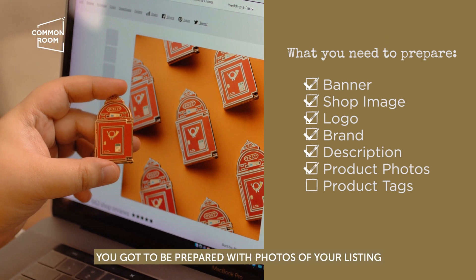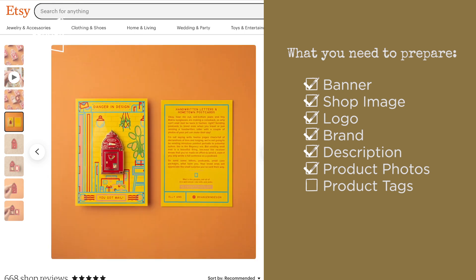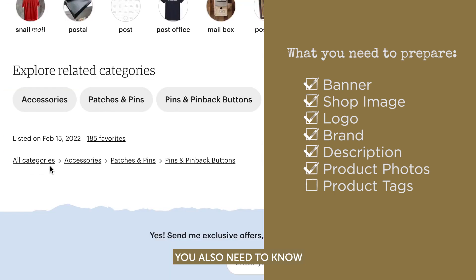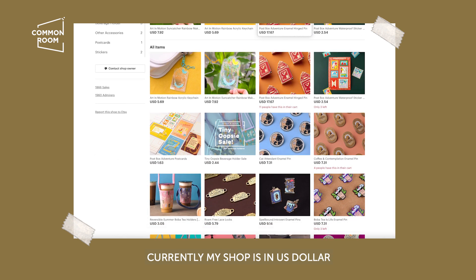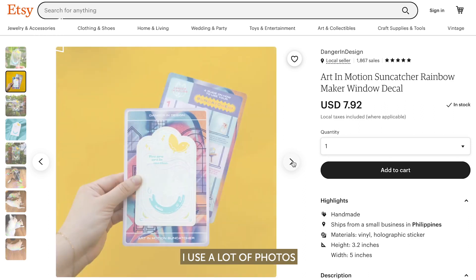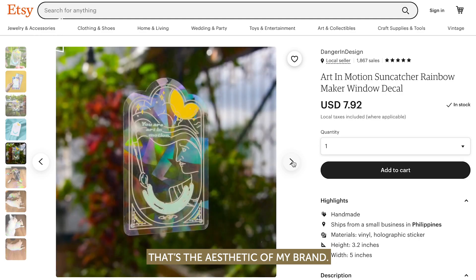You've got to be prepared with photos of your listing, so make sure that your photos are clear and showing your product in the best kind of way. You also need to know how to tag your products accordingly. These are my listings — I have a lot of listings. Currently my shop is in USD, but you can change it to peso. I use a lot of photos and a lot of colors. That's the aesthetic of my brand.